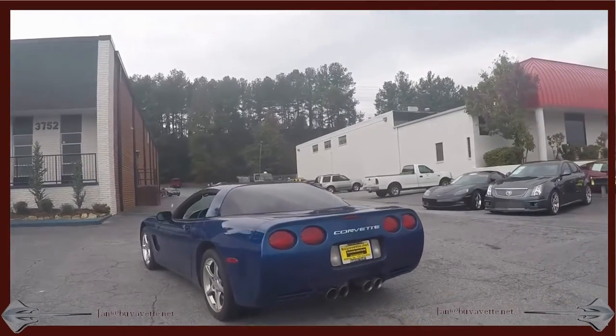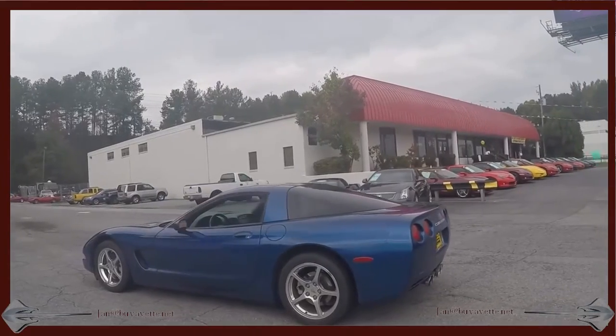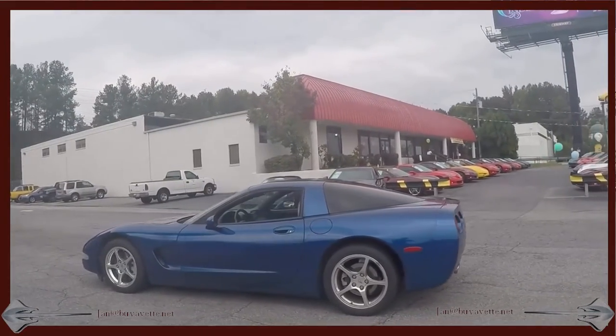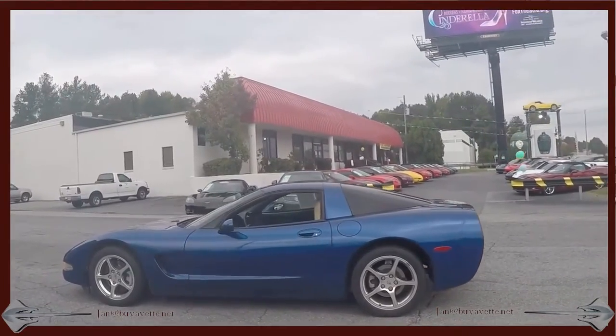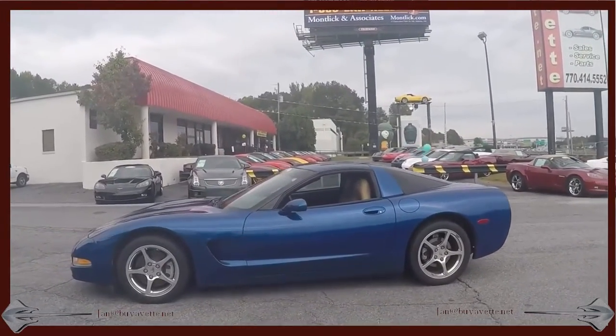Walking around it, I'm going to drive it down the street and evaluate this car. The paint is nice, wheels and tires in good condition. This car is beautiful. This is the first year for the Electron Blue.